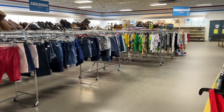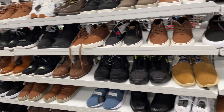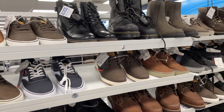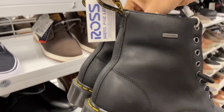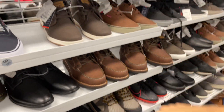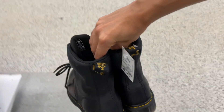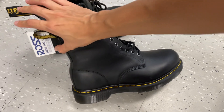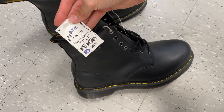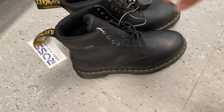We finished up at Goodwill and headed over to Ross. Dr. Martens are obviously a very good brand and something to be on the lookout for, but there were only two comps available that were sold and they were taking offers, so we didn't see it worth it for $50. So we walked away with nothing from Ross.